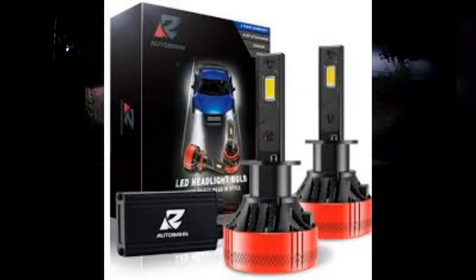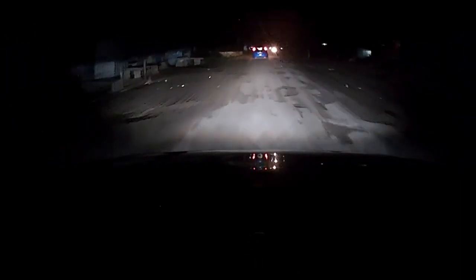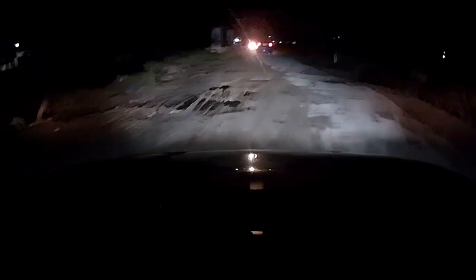Hello guys, welcome to the channel TechYuga. Today in this video I'm going to review the LED bulbs from Autobahn Technologies, which are the F5 GXP3 variant. These bulbs can yield a brightness of 20,000 lumens — that's 10,000 lumens for each bulb — and have a capacity of 55 watts each, meaning both together have 110 watts of wattage.